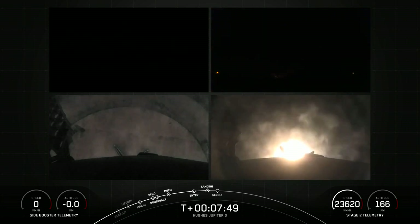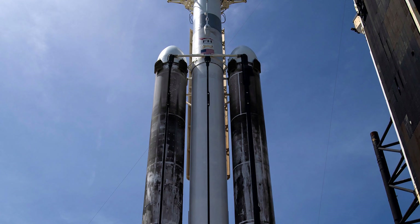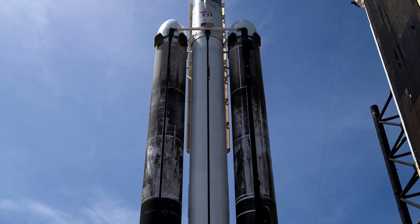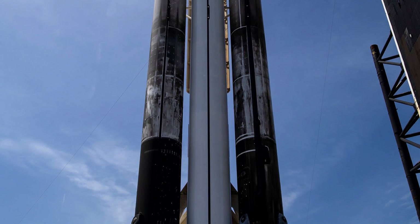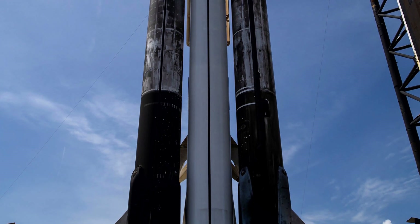The central stage of Falcon Heavy was new, which is logical. So far, in no launch of this rocket has the central stage been successfully recovered, or SpaceX did not even attempt it. That was also the case with this mission. Therefore, the central stage did not have grid fins or landing legs — it would just be unnecessary weight. The central stage used all its propellant to accelerate the payload.